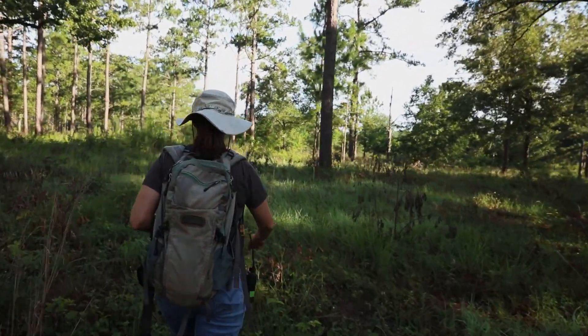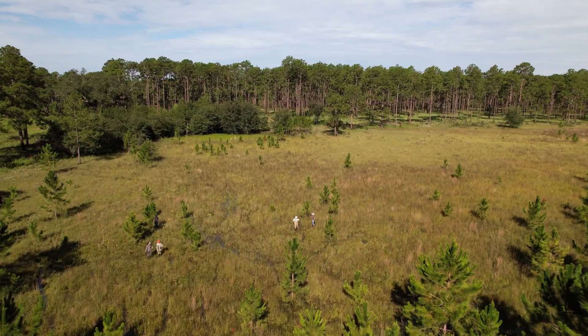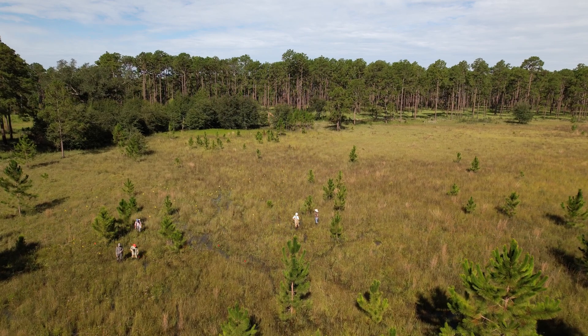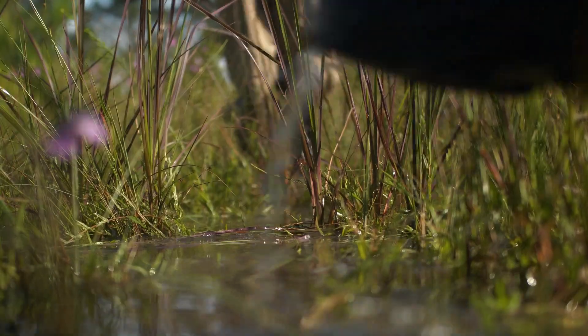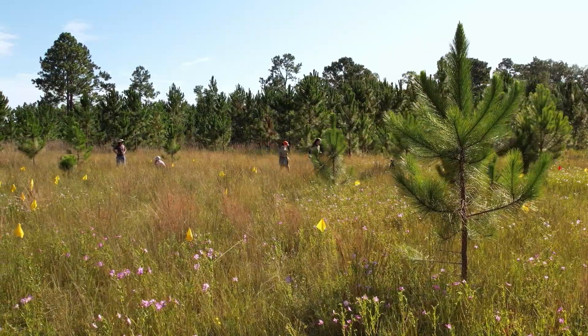The Ichauway landscape occurs on top of karst topography, which is a soft limestone that dissolves in places and marks the landscape with sinkholes and depressions. Geographically isolated wetlands can develop over time in these lower elevation sites, and these wetlands make up only about two to three percent of the total land area, but they harbor a disproportionate